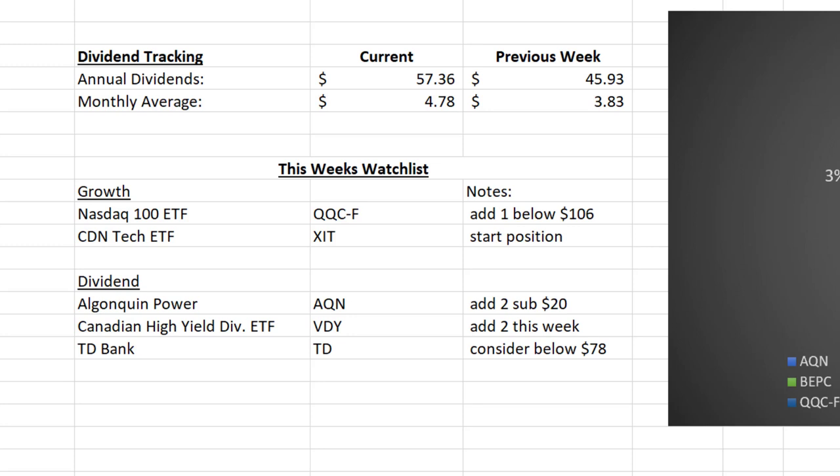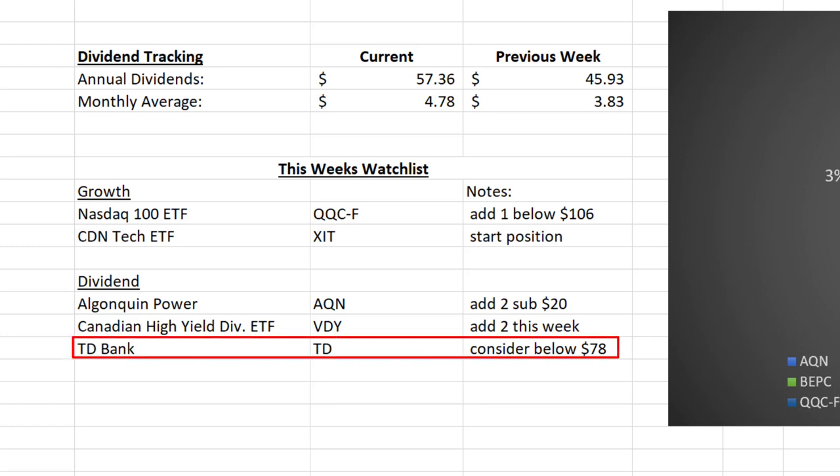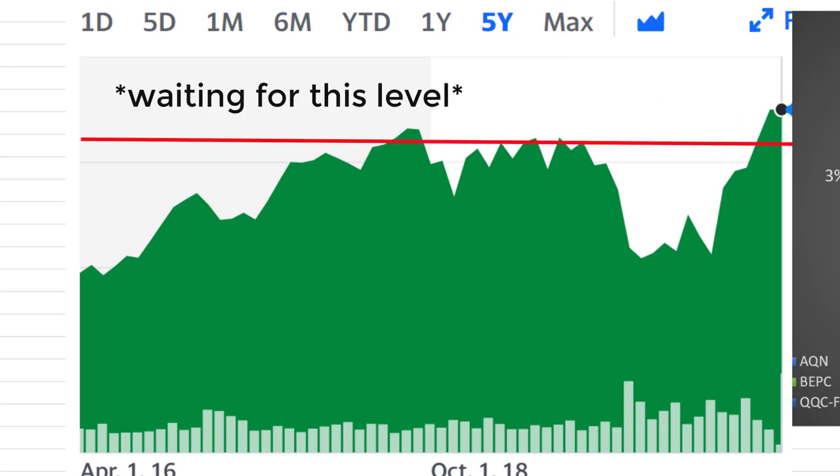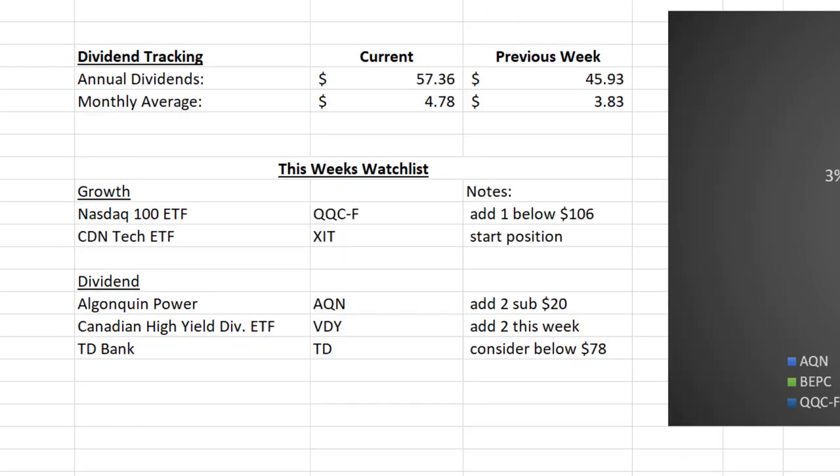Sticking with the ETF focus, I want to add a few more shares to my Canadian high yield dividend ETF, VDY, which gives me overall exposure to great Canadian dividend paying stocks such as the big banks, which I don't currently have in my portfolio. That leads into my final dividend stock on the watch list: TD Bank. I want to add a Canadian bank stock, but they are currently trading at all time highs between $81 and $82. I'll consider buying TD if it falls below the $78 range, as that's my favorite of the big Canadian bank stocks.